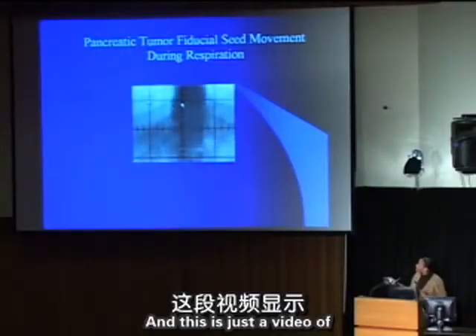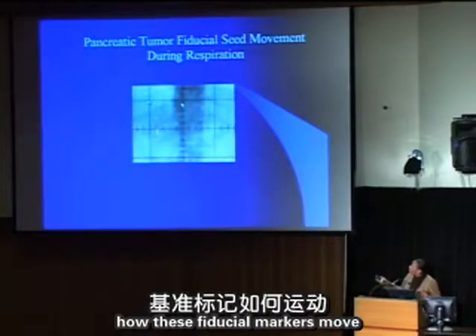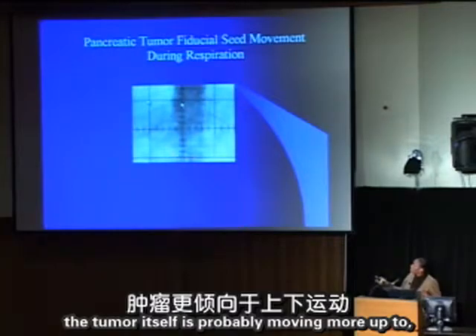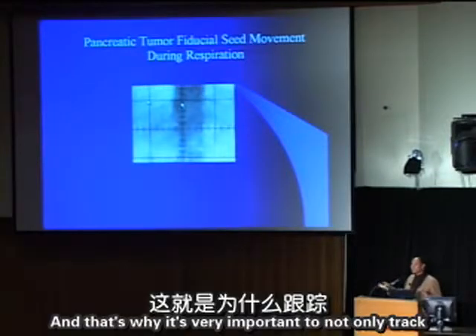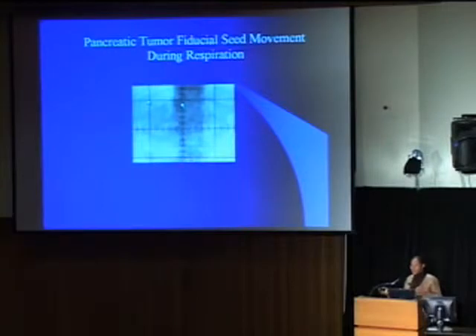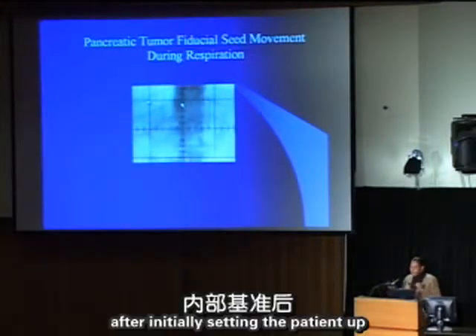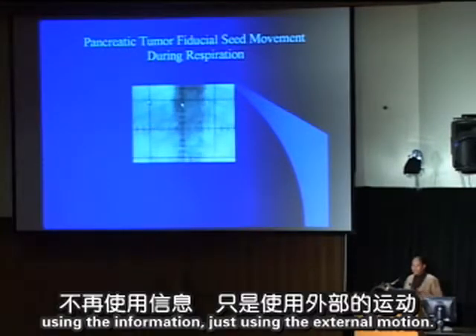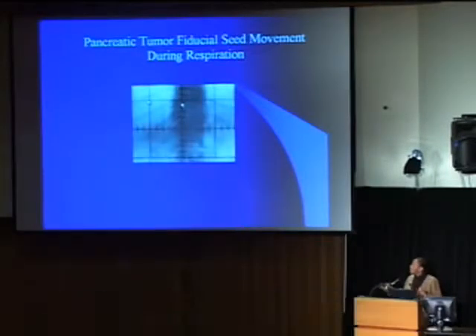A video of fiducial marker movement shows the tumor moving mainly up and down rather than side to side. It is very important to track not only external movement — as some devices like Novalis do, relying only on external motion after initial setup — but also internal fiducials continuously, because the relationship between external and internal motion can change during treatment.